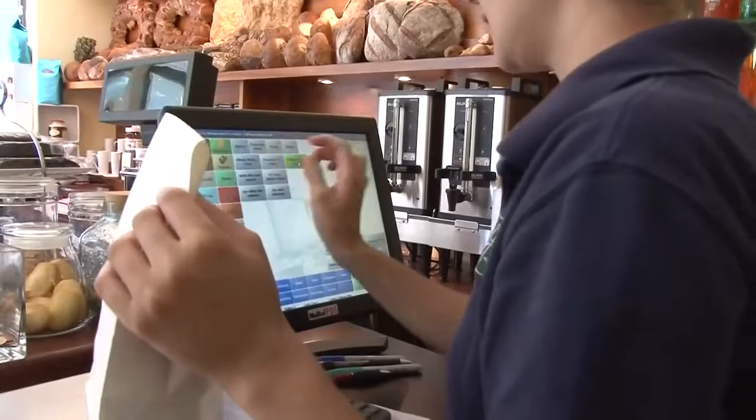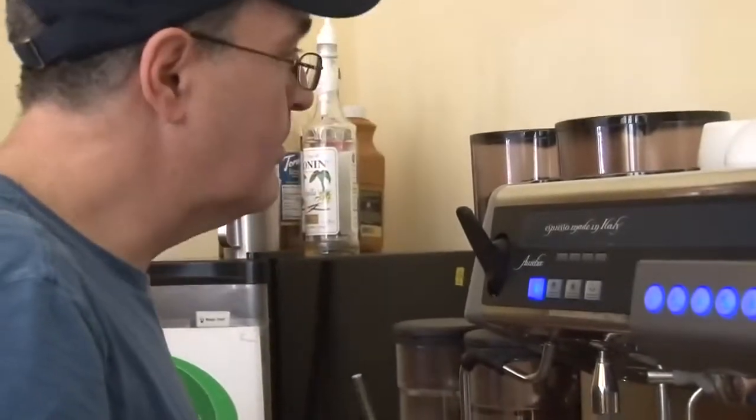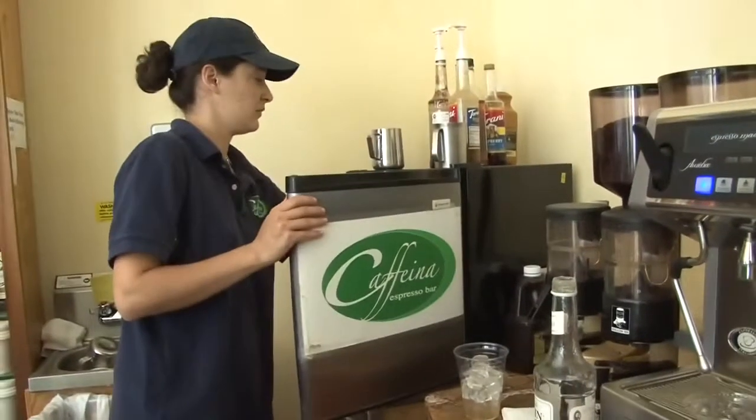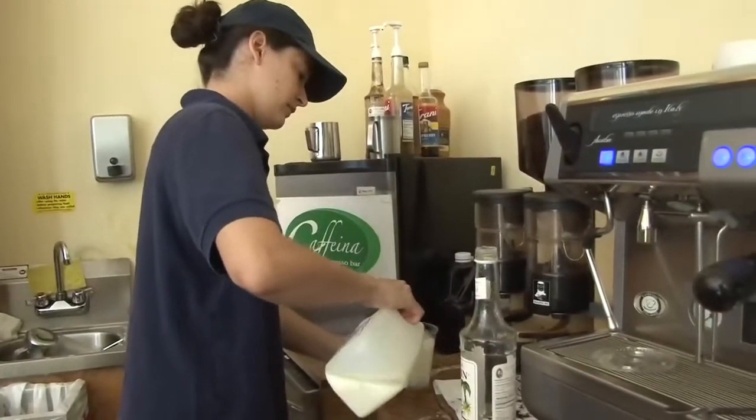Long Island City is in constant need of something that is not only affordable, but also selective and organic with their ingredients. We try to offer a good cup of coffee for the neighborhood. It's not easy to find a good cup of coffee around here. All my coffee — organic coffee — is fair trade and from a local roastery.